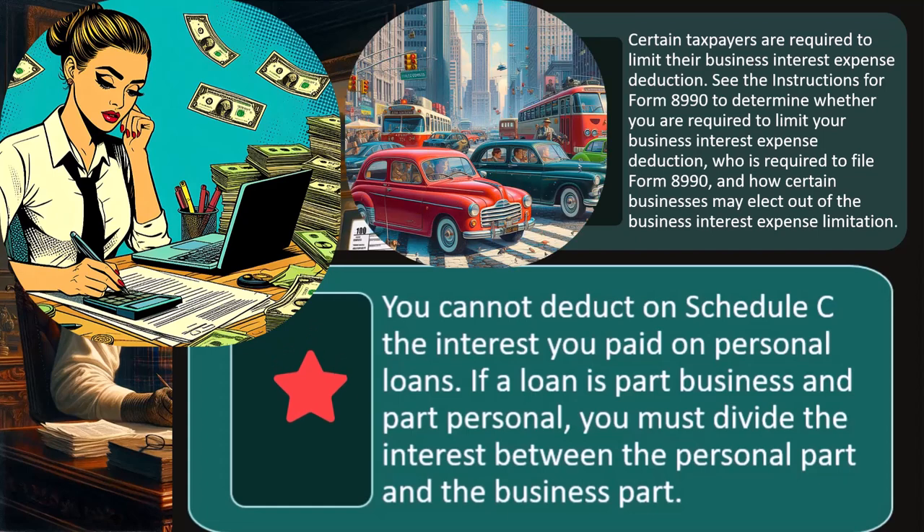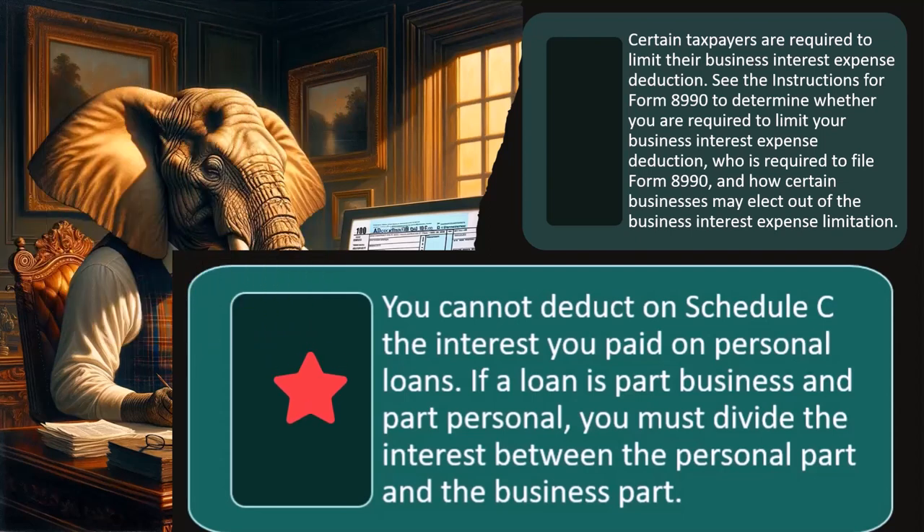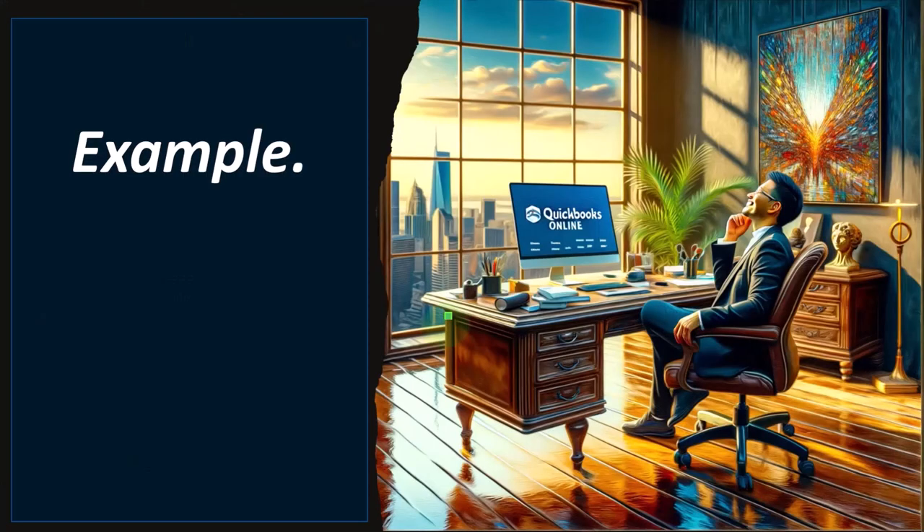A loan on a car — if the car was for business purposes, you'd think possibly you have a deduction there. If the car is personal and you're paying interest on the loan and it's not used in the business, you would not be able to deduct the loan interest. So if a loan is part business and part personal, you must divide the interest between the personal part and the business part. This is most common with the home loan, which might still be deductible on Schedule A, but part of it — because of the home office — might be deductible on Schedule C.